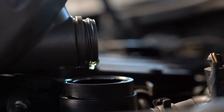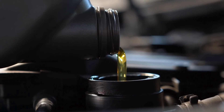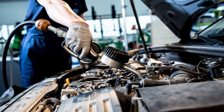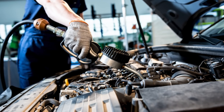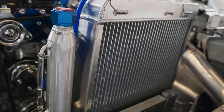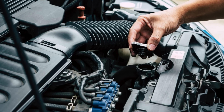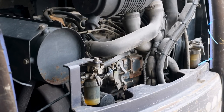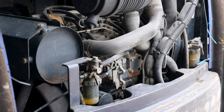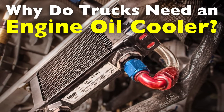When we think of keeping a truck's engine in top shape, most of us immediately consider the importance of routine oil changes, cooling systems, and fuel quality. However, one often overlooked component plays a vital role in maintaining engine health, especially in larger, heavier vehicles like trucks: the engine oil cooler. While cars can get by without one in many cases, trucks often need this crucial component to handle the rigors of heavy loads, extended driving, and high stress conditions. So why exactly do trucks need an engine oil cooler?